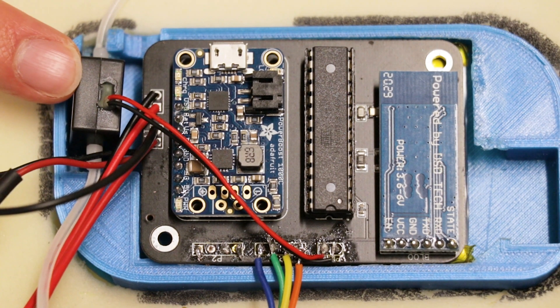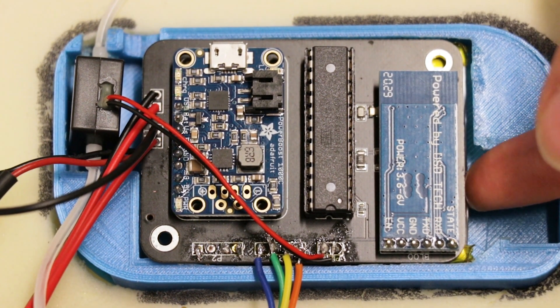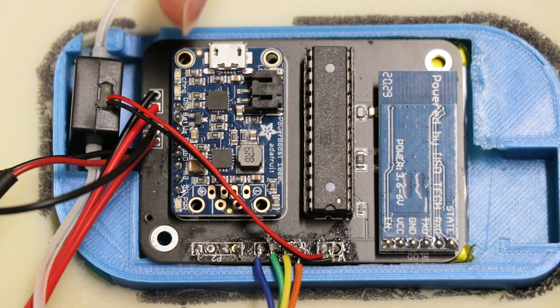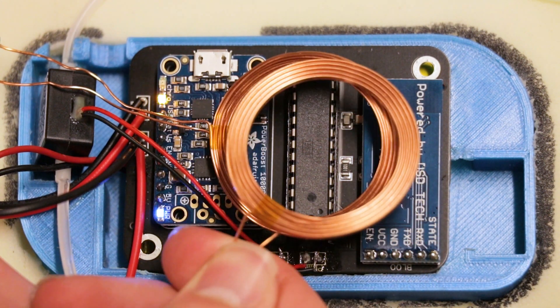Here is the micropump. This is where the sensor goes. This is the battery underneath this board here, and this is our custom printed circuit board. And since the device will be implanted, the device is capable of wireless charging.